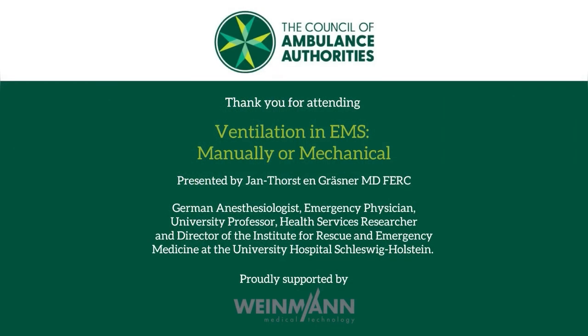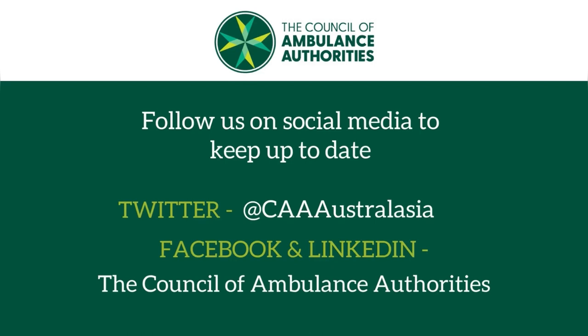Thank you for attending Ventilation in EMS: Manually or Mechanical. To keep up to date, follow us on social media — Twitter at CAA Australasia, Facebook, and LinkedIn, the Council of Ambulance Authorities. Enjoy the holiday season and we look forward to seeing you again next year.